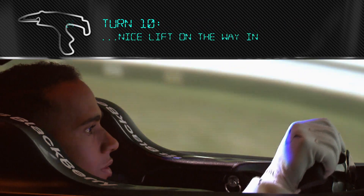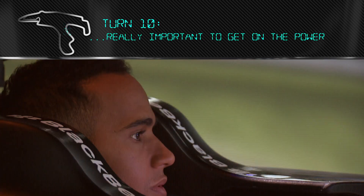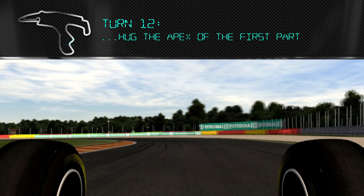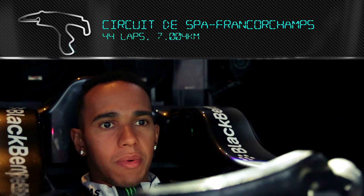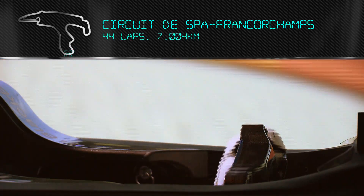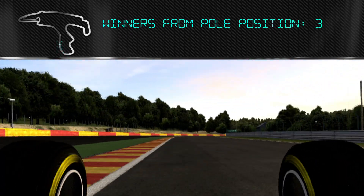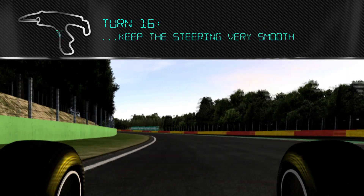Nice lift on the way into Turn 10. Really important to get on the power out of Turn 12. Hug the apex of the first part — usually have a bit of understeer in the second part, and then brake into this one. On the straight, it's really important to get a good exit and also flat out through the right-hander. At this point you're just trying to keep the steering as smooth as possible and as straight as possible, so you're scrubbing off less speed.